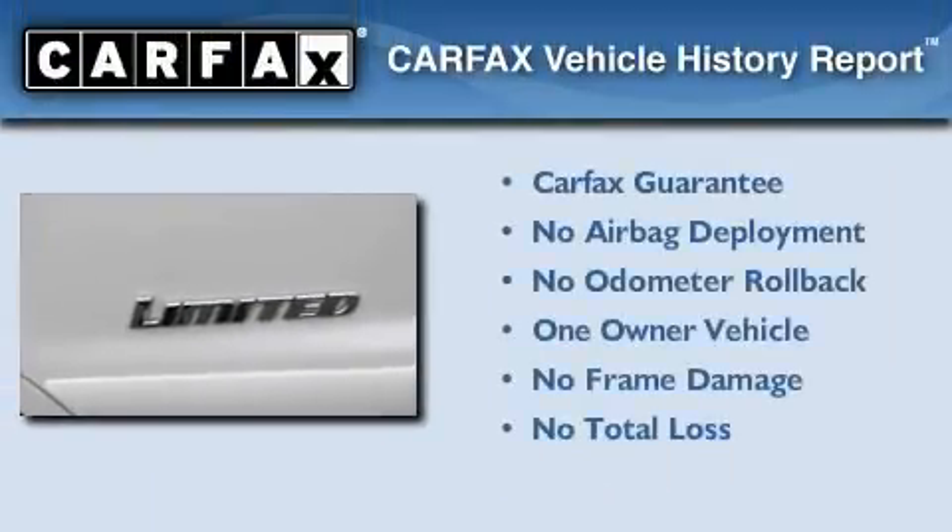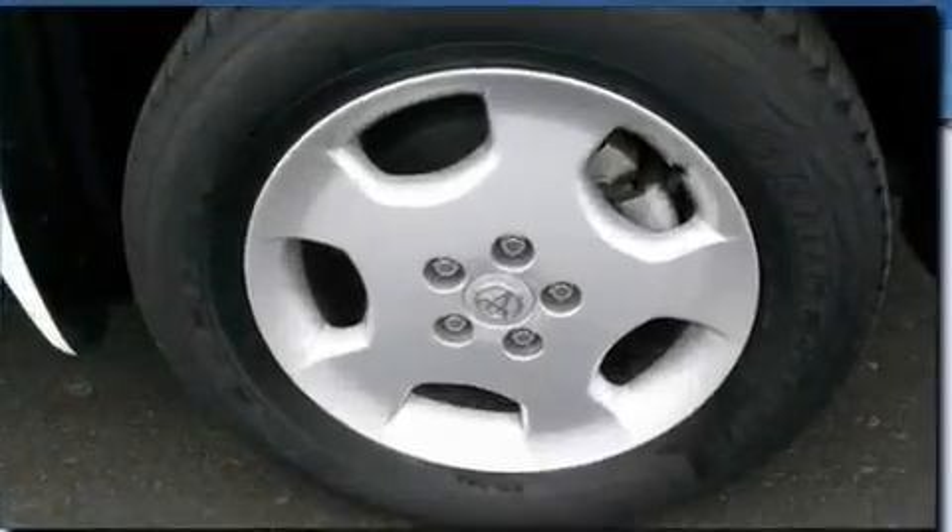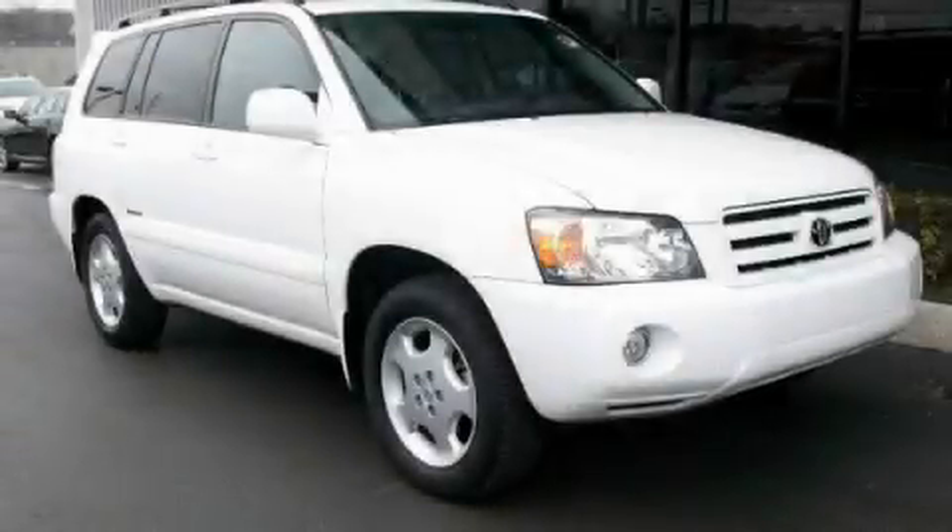This crossover has had only one owner, and it qualifies for the Carfax buyback guarantee. Contact us today and schedule your opportunity to see this vehicle in person.